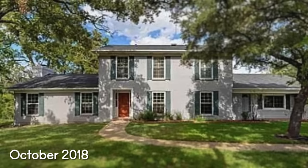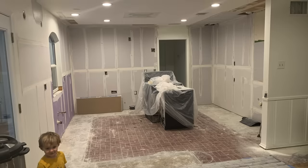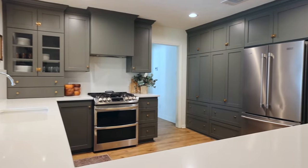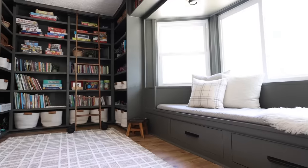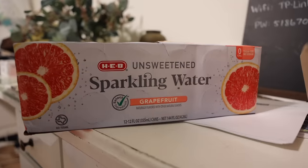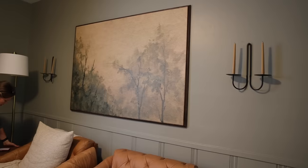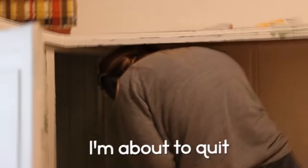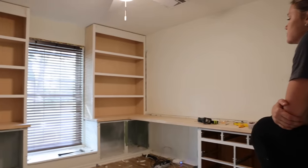Several years ago, my wife and I dared to take on this 1960s fixer-upper that needed a lot of work. Over the last several years, we've spent a ton of time transforming every room from outdated to gorgeous. But there's still one room that's yet to receive Andrea's magic touch — our home office. This room has basically functioned as a storage room and it's in pretty embarrassing shape. So join us as we take this ugly room and turn it into our dream office space.